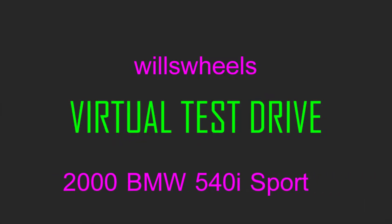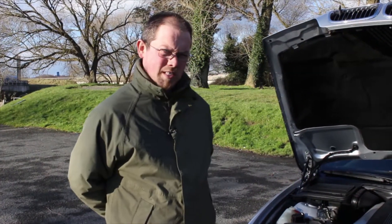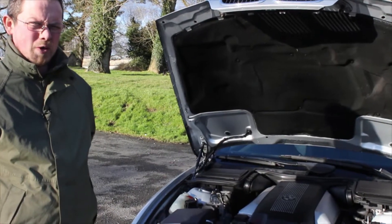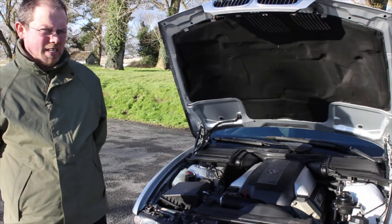Hey, are you ready for your virtual test drive with Wills Wheels? So today we're going to take a little virtual test drive with this 2000 BMW 540i M Sport manual. It's a very rare and very interesting car.